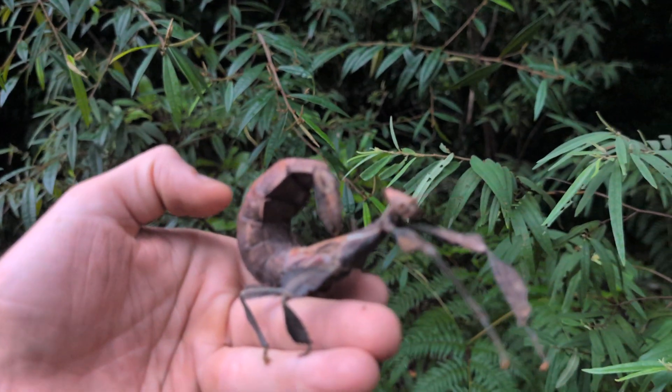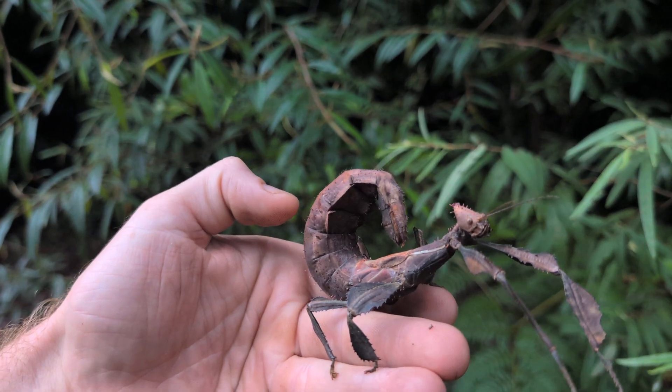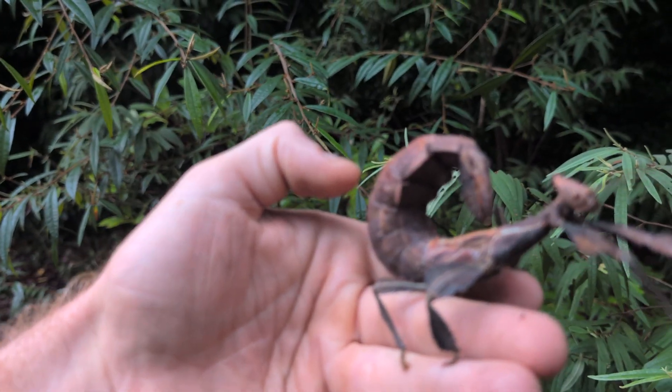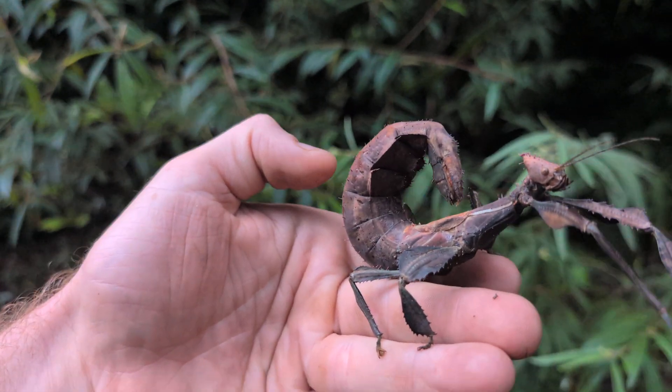Us humans have positive compression in our lungs so we can force oxygen into our bloodstream, whereas these little fellas rely on just passively letting that oxygen diffuse around their system.